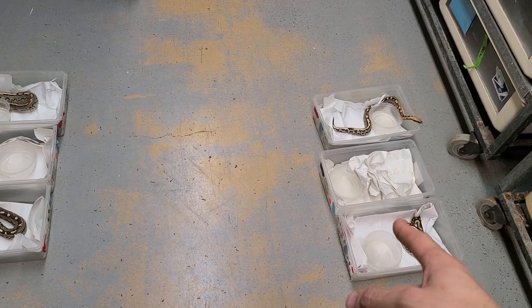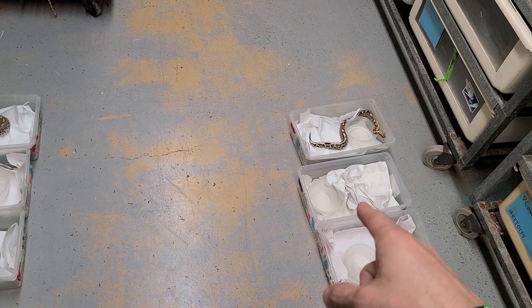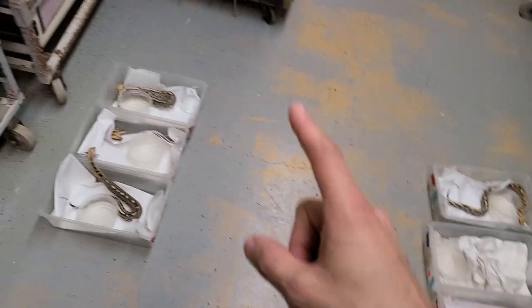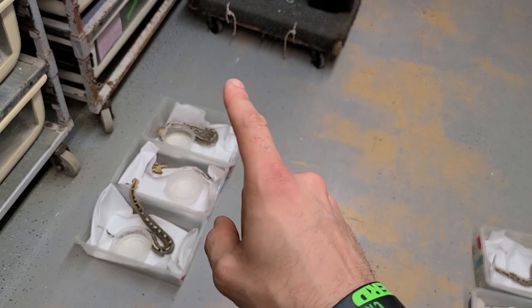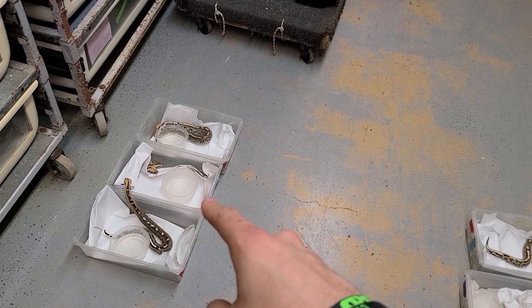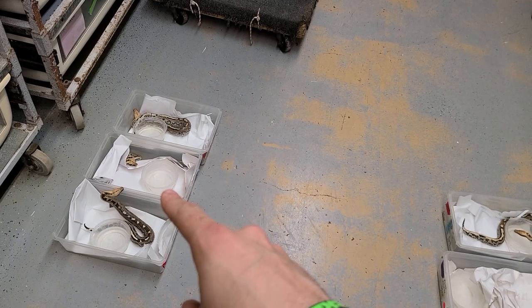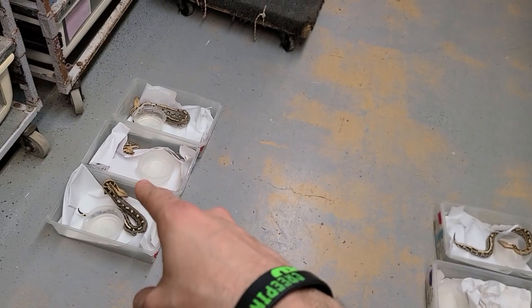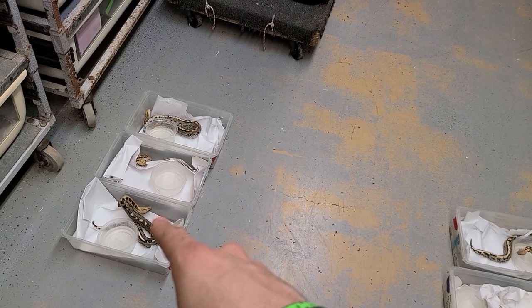So this is my kind of control group over here. This one was incubated at a steady temperature throughout incubation, barring your normal temperature dips and everything. This is my experimental group. These ones, for the last 10 to 14 days of incubation, got their temps bumped up by about four degrees. So control group: steady temperature. Experimental group: these guys got their temperature manipulated towards the end of incubation.